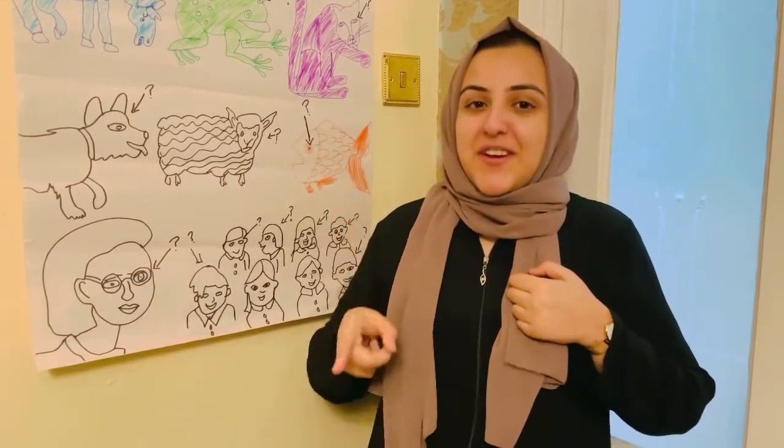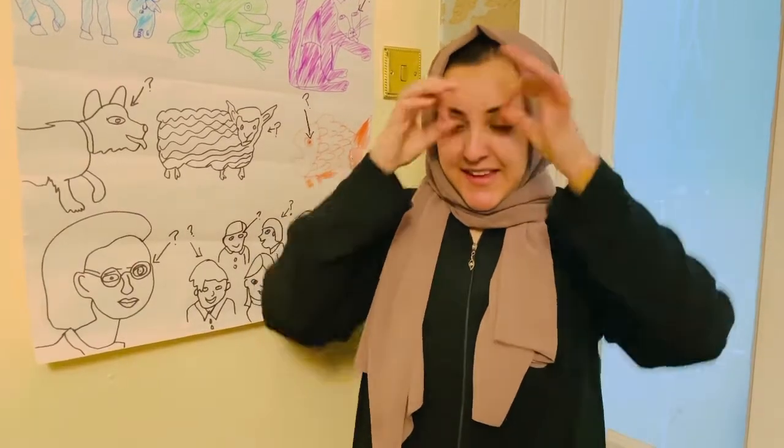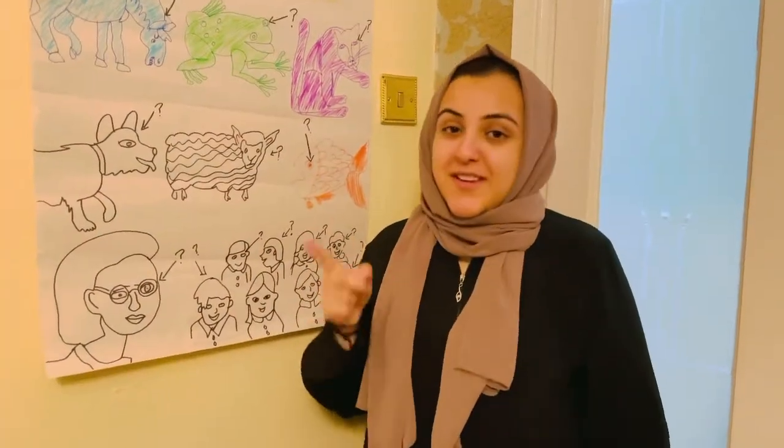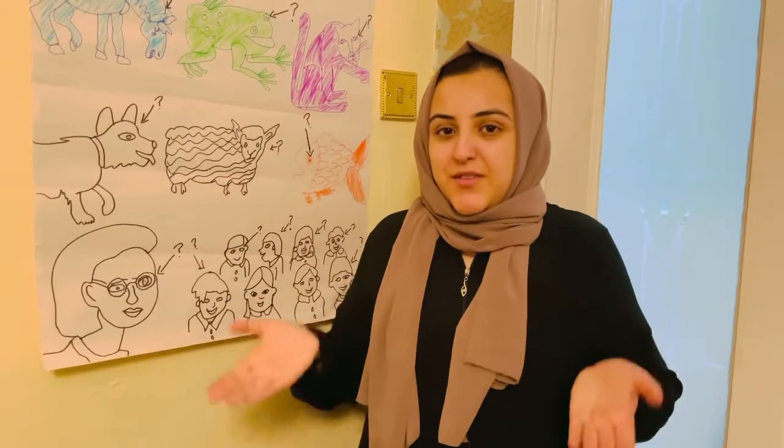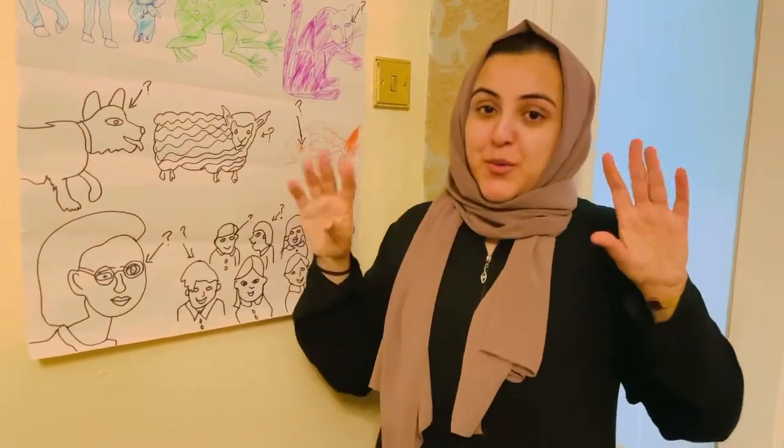Teacher, teacher, what do you see? Teacher, teacher, what do you see? I see children looking at me.